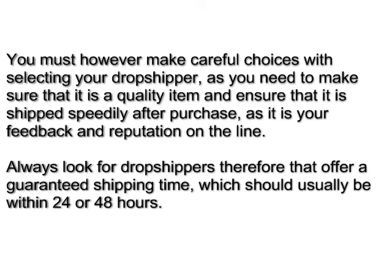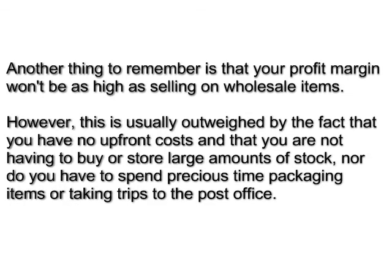Always look for dropshippers that offer a guaranteed shipping time, which should usually be within 24 to 48 hours. Another thing to remember is that your profit margin won't be as high as selling wholesale items that are not dropshipped. However, this is usually outweighed by the fact that you have no upfront costs and you are not having to buy or store large amounts of stock, nor do you have to spend precious time packaging items or taking trips to the post office.